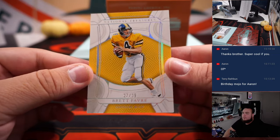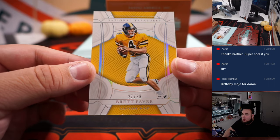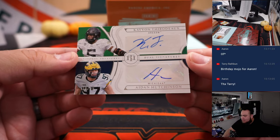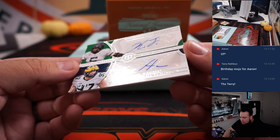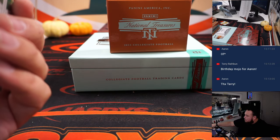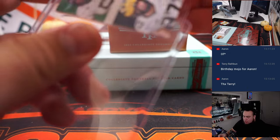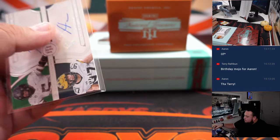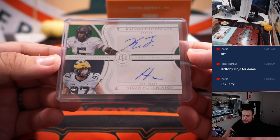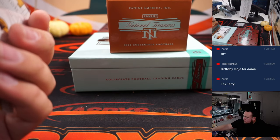Here we go, first ones — our first two. We got Brett Favre, 27 out of 39 — that'll probably go to the Packers. And to start us off, KVon Thibodeau and Aiden Hutchinson dual autograph, 38 out of 99! That'll be a randomizer between the Detroit Lions and the New York Giants — two great defensive linemen right there.